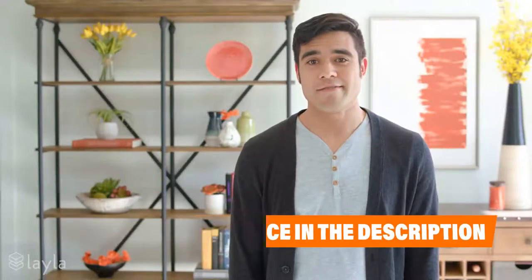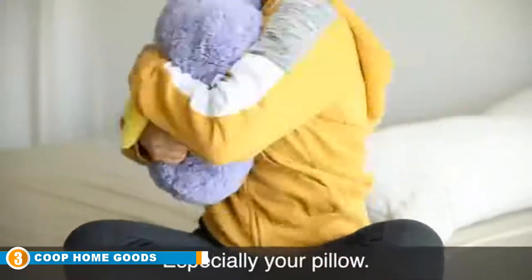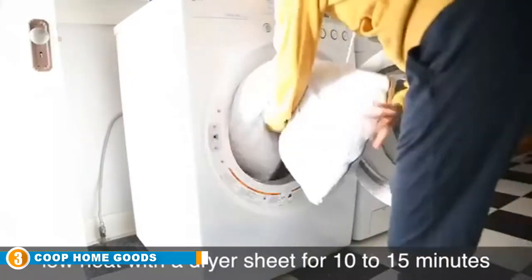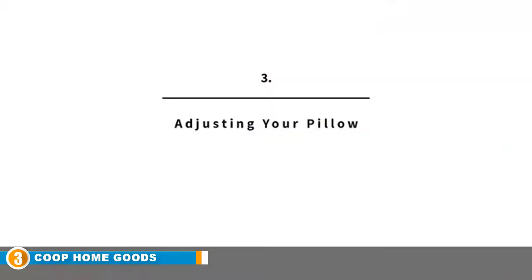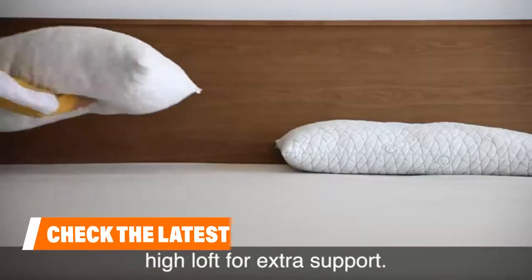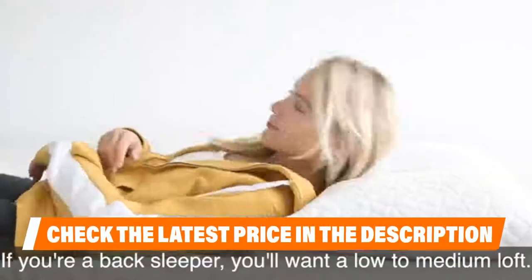The number three position is held by Coop Home Goods. If you're looking for an affordable yet fantastic shredded memory foam pillow, this pillow is a spot-on choice. Like other products with this type of filling, you can adjust it to your liking and almost flatten it completely. If you prefer to sleep on your stomach, the cover is a machine washable bamboo or polyester blend designed to regulate body temperature.